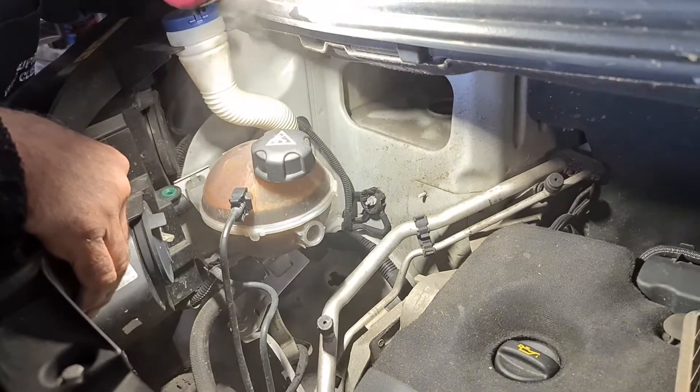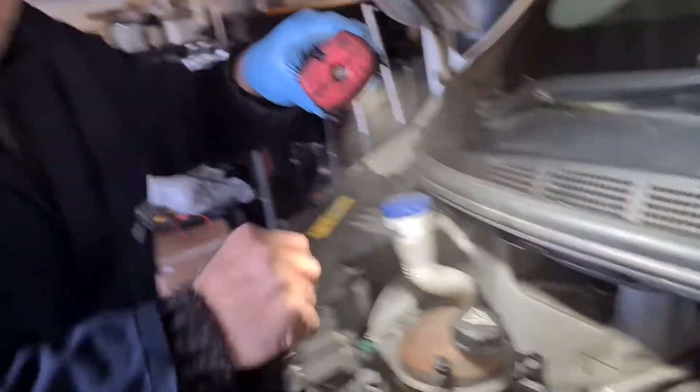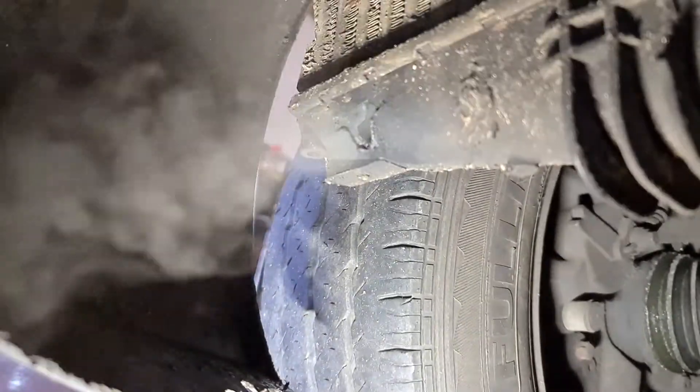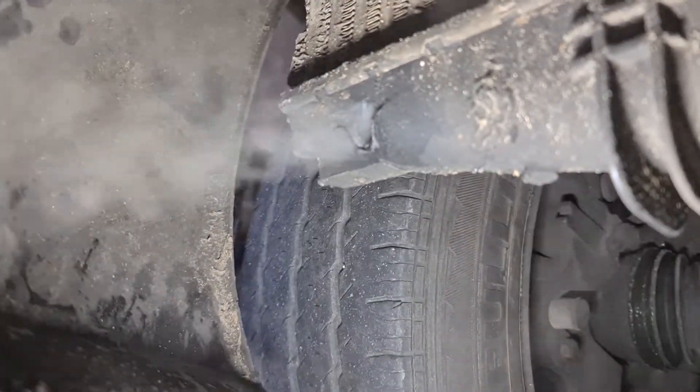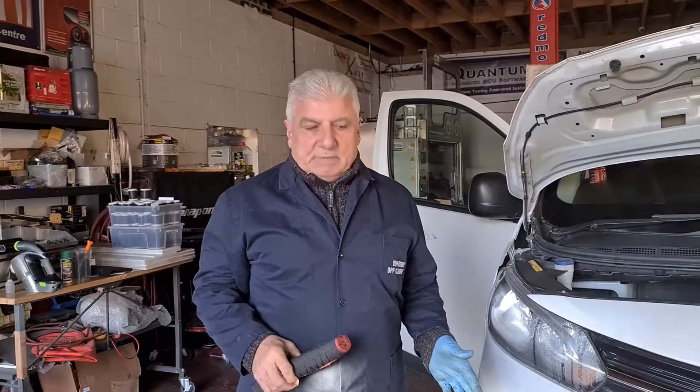As you can see, we have lots of smoke coming out in this area — it means there is a large leak which is causing this fault code to come up. Now we are going under the car. This is the intercooler we are looking at. Can you see there is a massive chunk missing on the intercooler? The smoke is gushing out from there.